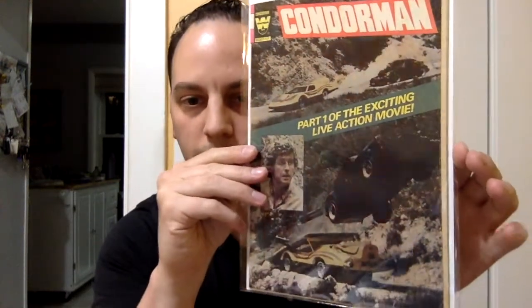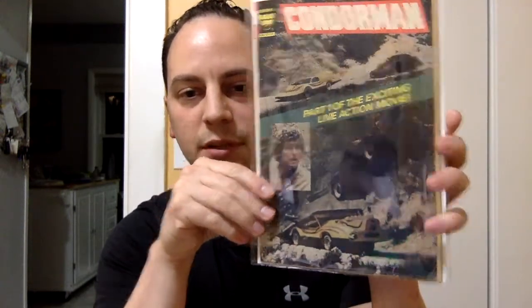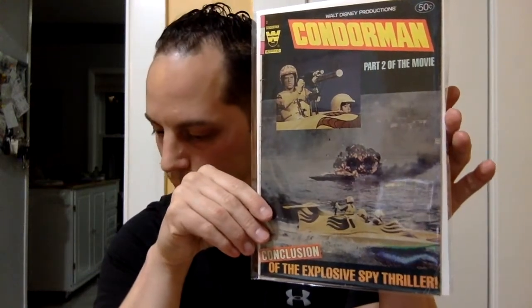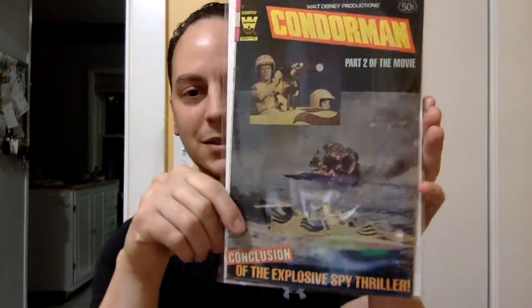Next book — I see Whitman. The Condorman, Walt Disney Productions, 50 cents. Part one of the exciting live action movie Condorman. I have seen this movie before — wow, I don't even remember what it was about. But this is really cool. Next book — Condorman part two of the movie, conclusion of the explosive spy thriller. Now this is cool — now I can actually read it and it's probably going to jog my memory. Very nice little touch there, Scott.